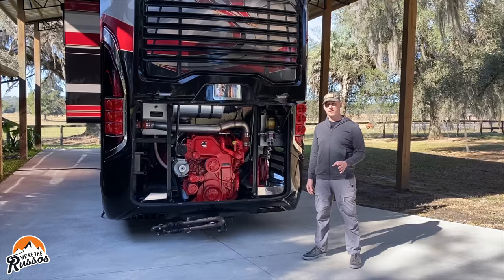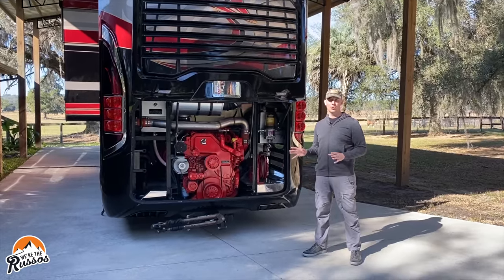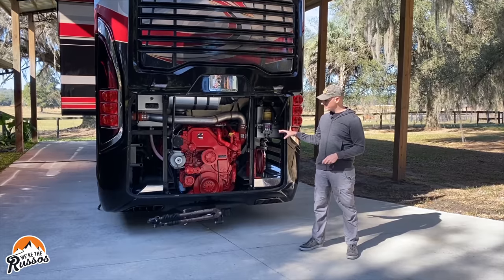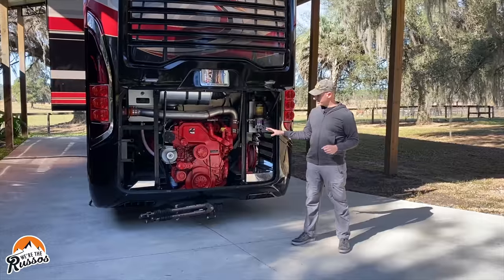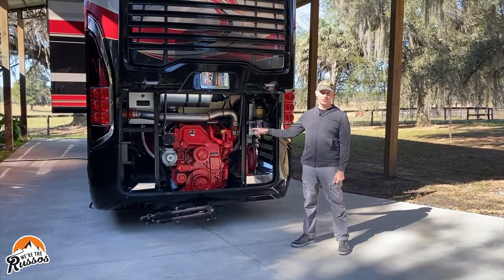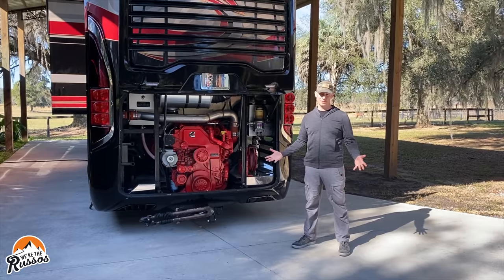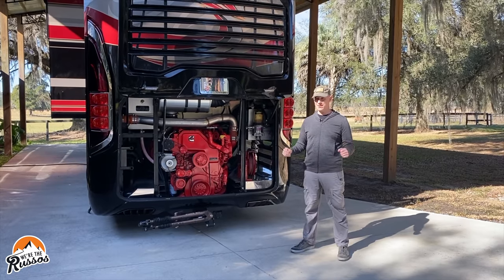This motor coach is 45 feet 8 inches long. Not only is it custom-built, but Newell also custom builds all their chassis in-house. It has a ladder frame chassis and the sides are all aluminum. Starting at the back, it has a Cummins ISX engine with a heavy-duty alternator. The tow hitch is rated for 25,000 pounds, and the motor coach itself weighs in around 63,000 pounds.